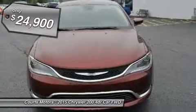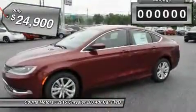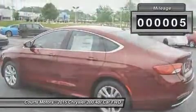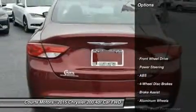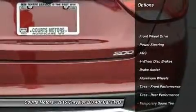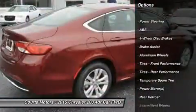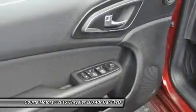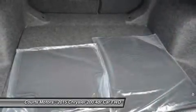This 200 has the following options: engine oil cooler, remote releases incorporated, power trunk hatch, electronic stability control (ESC), 5-person seating capacity, sliding front center armrest and rear center armrest with storage, airbag occupancy sensor, and manual air conditioning.